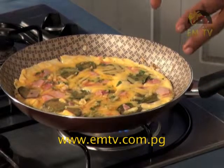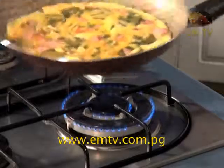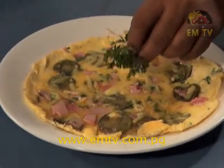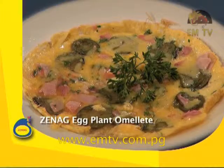Viewers, you can see the Zeneg eggplant omelette is ready and finished. You can enjoy it for breakfast, lunch, or dinner. The Zeneg eggplant omelette, when cooked well, is a great meal.